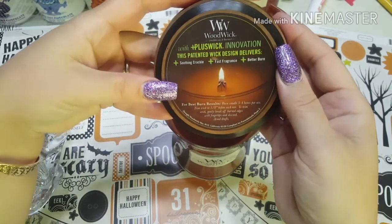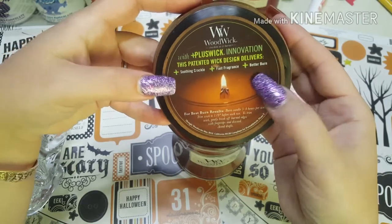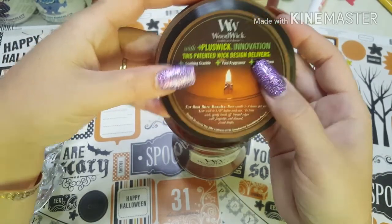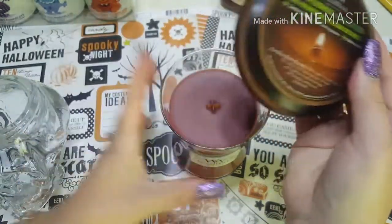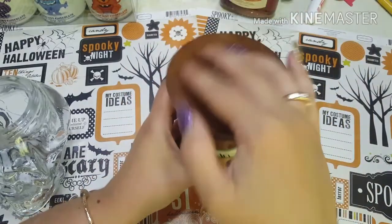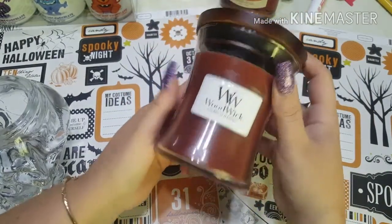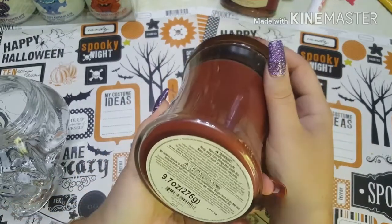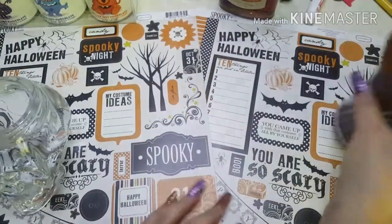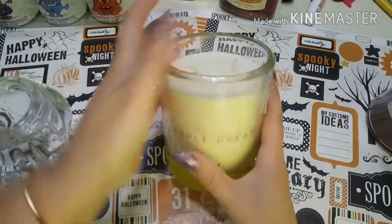It's a gift. It has a plus wick innovation with a soothing crackle, fast fragrance, and a better burn. You can see the shape of it — it crackles when you burn it and it smells awesome. It's called Spice Rose Road and smells really, really good. There's another candle here, and this one is super heavy.